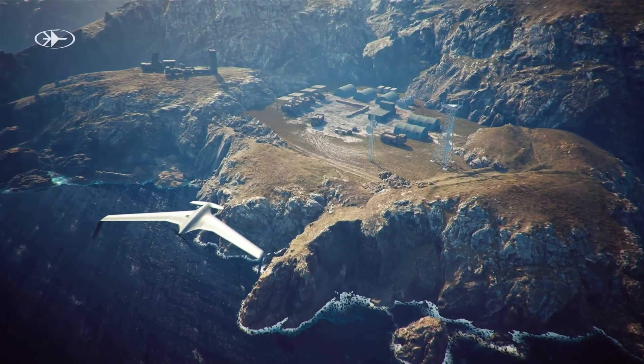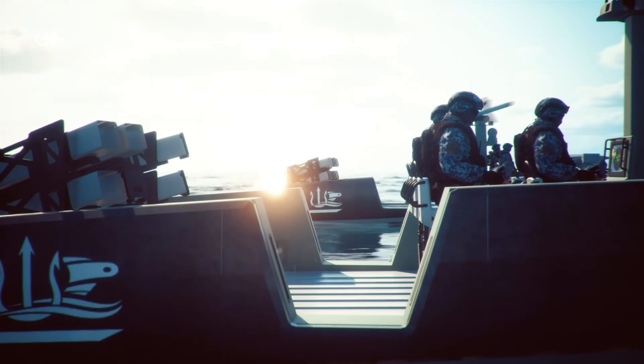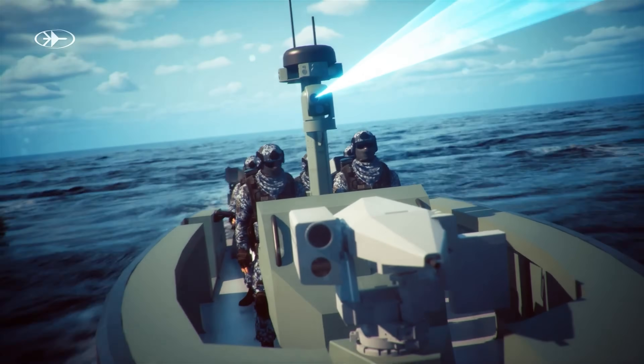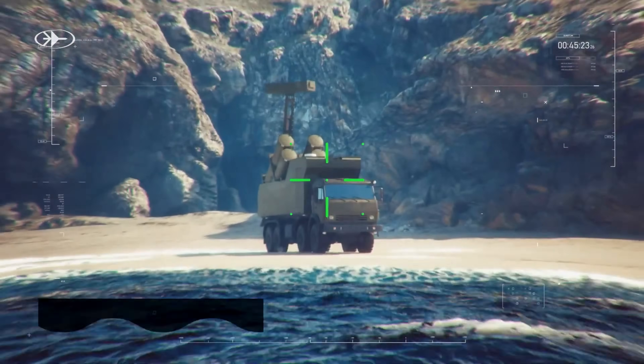Tough, agile, and mission-flexible, it can punch into contested littorals, vanish into the horizon, or carry autonomous systems to extend its reach, making Whiskey Bravo a game-changer for navies and coastal forces that need speed, adaptability, and dominance at sea.